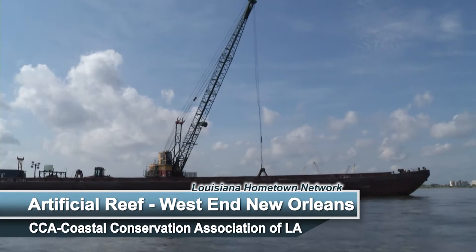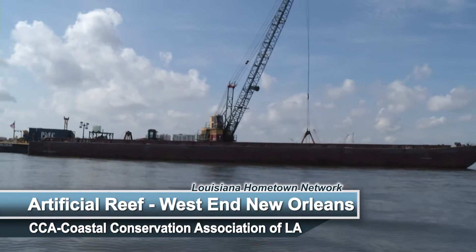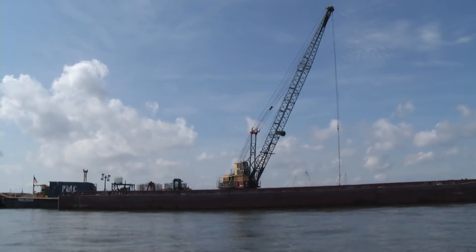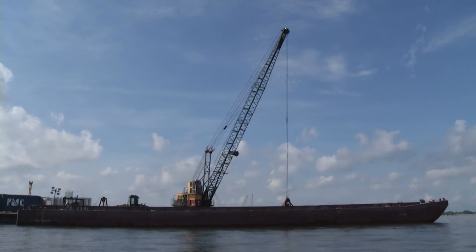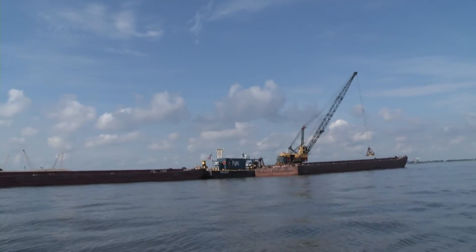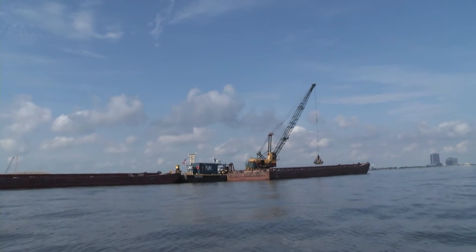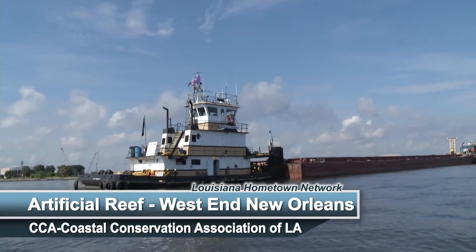The artificial reef program was initially started in offshore waters through the rigs-to-reef format. But we've started to expand to inshore reefs because it increases opportunities and access, and also provides vitally important complex structures in these inshore waters. The department shares cost on these inshore reef projects — the department puts up the seed money and CCA, through generous sponsors like Chevron, provides the matching funds, which really stretches the dollar and allows us to get a lot more habitat created.